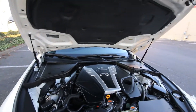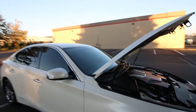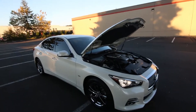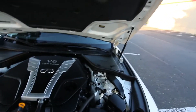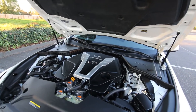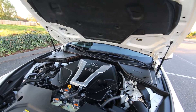It uses an advanced front midship platform — they place the engine as far back as possible towards the centerline of the vehicle. Infiniti wants to achieve as perfect a 50-50 weight distribution as possible for balanced handling and performance. It's the same platform found in the Nissan 370Z sports car, and they've used this advanced front midship platform in the sportiest Infinitis over the last 15-16 years.